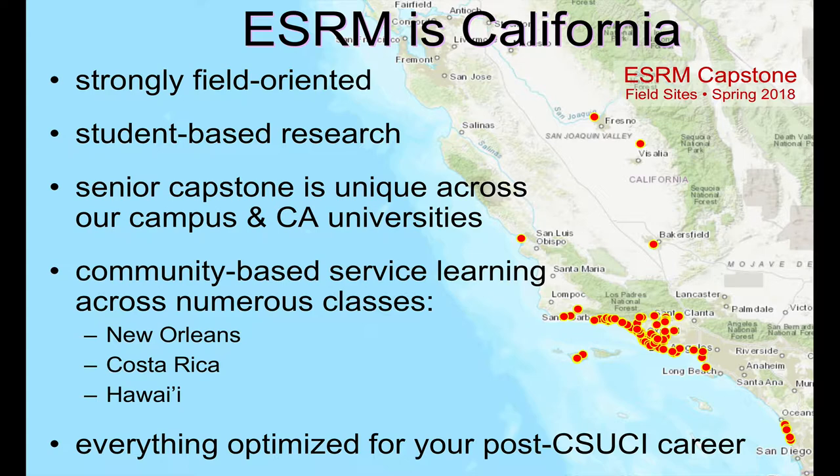This capstone that these students do — that you guys will do — is really unique, both in terms of the offerings here at CSUCI, but really pretty unique across universities across the West. We work with a lot of universities and many folks do not have a culminating experience like we've crafted for you guys.